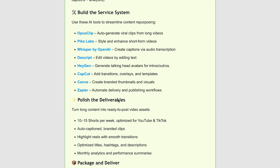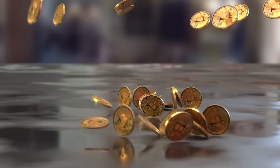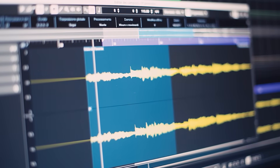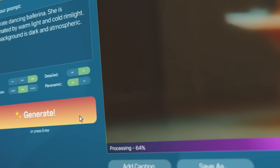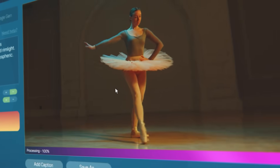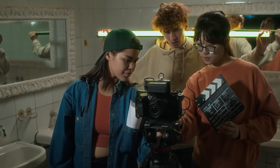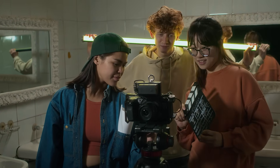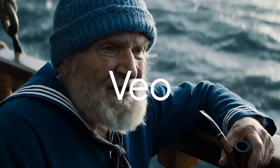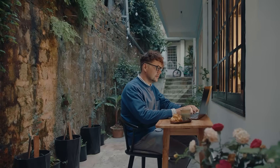So in this video, I'm going to break down exactly what makes VO4 different — the 4K output, the native audio generation, the character consistency that actually works — and show you how it could transform the way you create content, whether you're a filmmaker, a marketer, or just someone who wants to turn ideas into videos without a production budget. Let's start with what VO actually is and why Google's been quietly building something most people haven't been paying attention to.